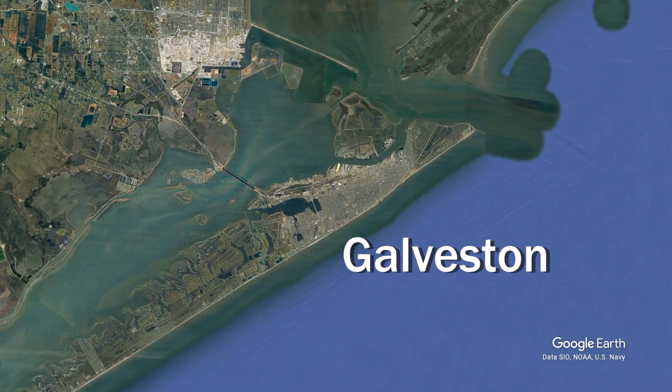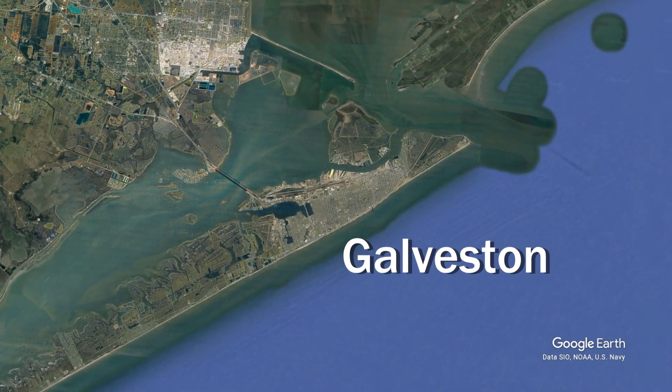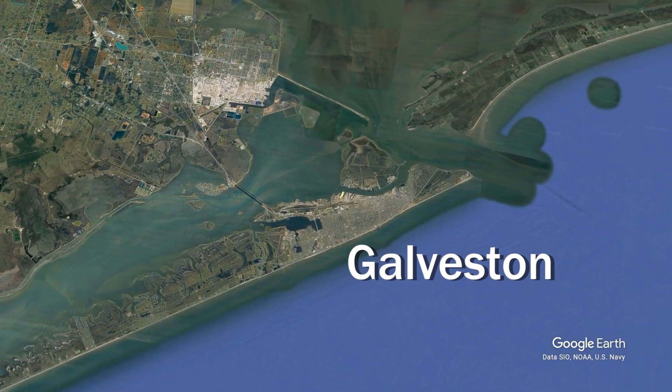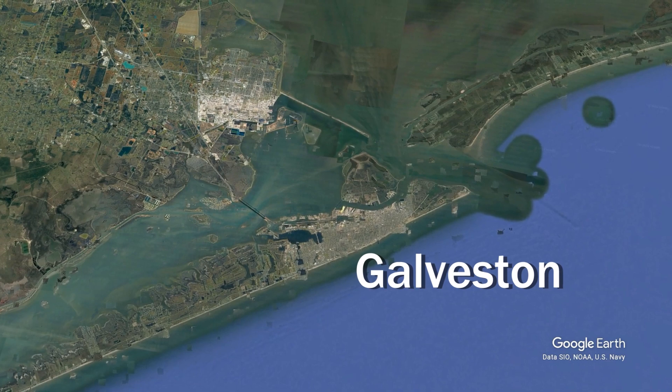Meet Galveston, a port on the Texas coast just south of Houston, situated on the barrier island of the same name, that physically transformed itself to keep the city safe.